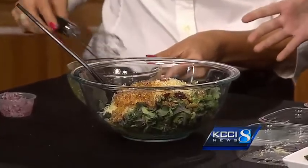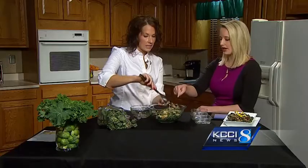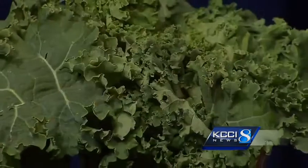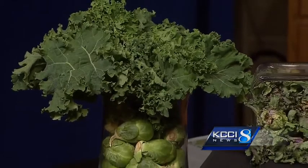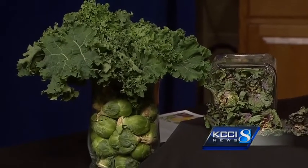Some people say that kale has kind of a bitter taste - how would kalettes compare? When you think about kale, the smaller or baby kale has a little bit less bitter taste. Kalettes are going to be less bitter because they're more like a baby kale, so they'll be very palate-pleasing with no aftertaste. And when you mix them with a little bit of sweet like dried cranberries, it complements them very well.